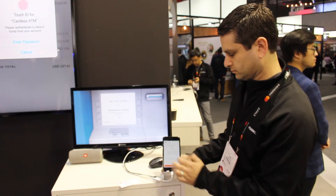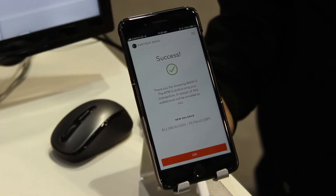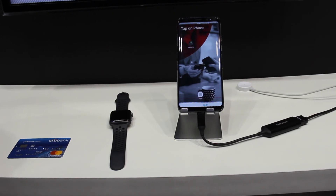Who said QR codes were never good for anything? For IT World Canada, I'm Brian Jackson. Subscribe to our channel for more tech videos. Thanks for watching.